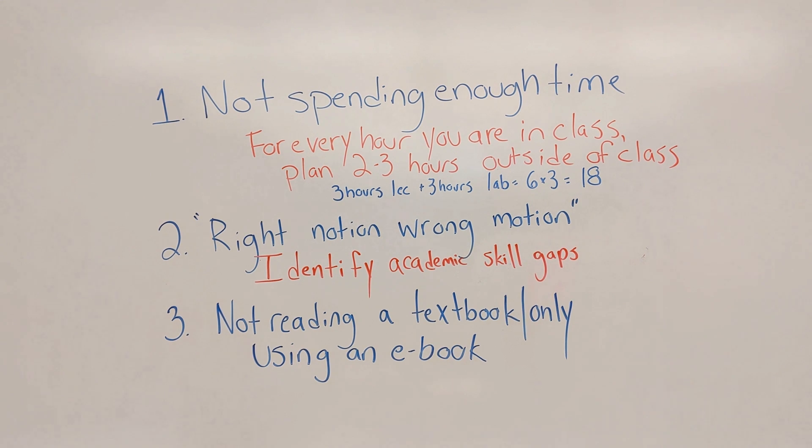Another thing I see is that students are not reading their textbook at all, or they're only using an e-book. In general, most professors will not explicitly tell you to read your textbook. So what happens is students think that they don't need to read it, but your professor expects that you already know you should be reading your textbook — it is implied.